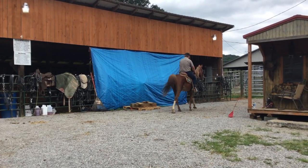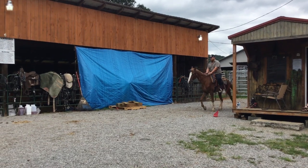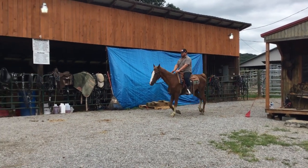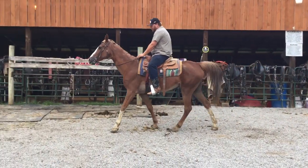Here's a Sorrel Walking Horse Gelding that comes with the mare we just videoed. Grandchildren used to ride this one. This horse is probably 20 plus years old. He's 15 hands. He's real gentle — anybody can ride him.